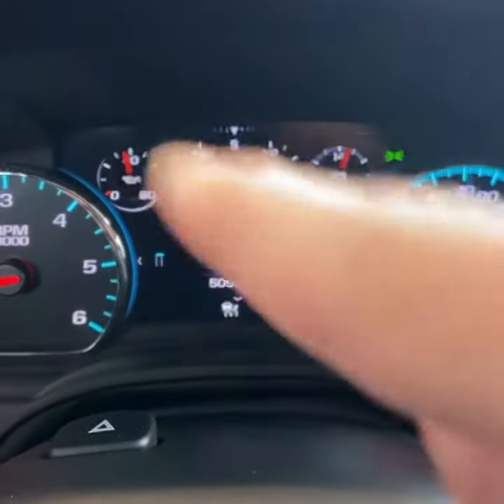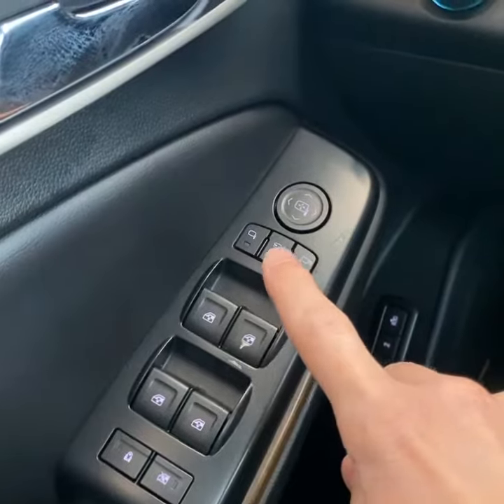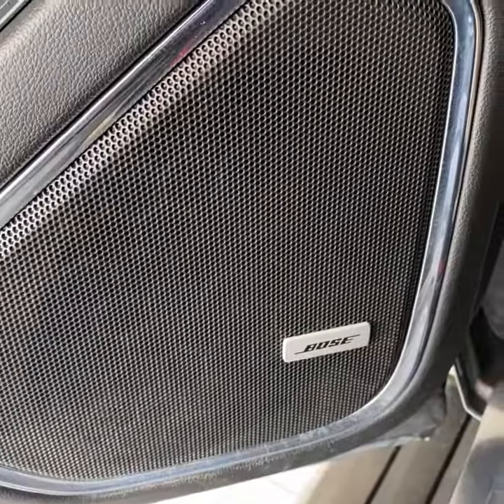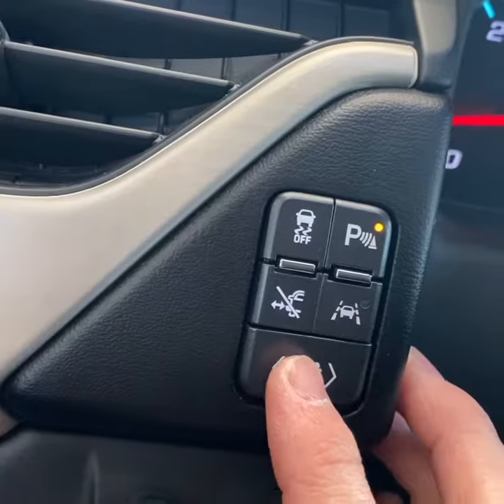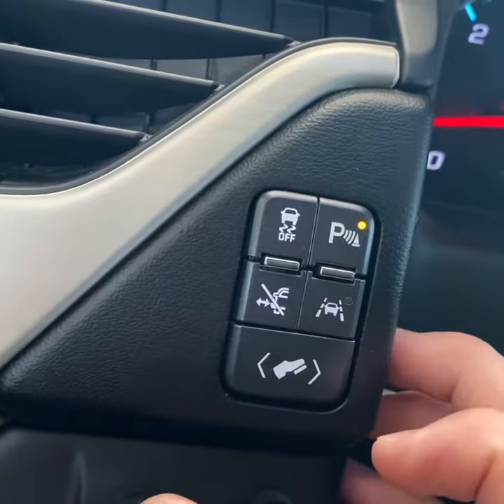There's the current mileage and you have a digital display. Features include blind spot monitoring, power folding mirrors, driver memory, Bose surround sound, two-speed electronic transfer case with a trailer brake controller, head-up display, power pedals, lane departure warning, and front and rear park assist.